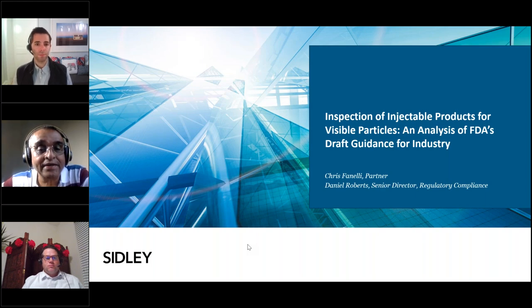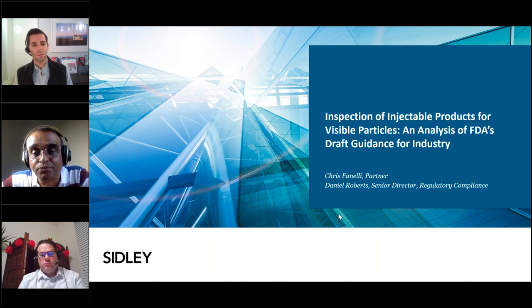It is now my pleasure to introduce Dan and Chris, today's subject matter experts. Daniel Roberts evaluates and assesses pharmaceutical quality systems. Dan has over 20 years of government regulatory and pharmaceutical/biopharmaceutical industry experience. He was an FDA investigator for eight years, including two years as primary point of contact for conducting pharmaceutical inspections at the FDA India office in New Delhi.